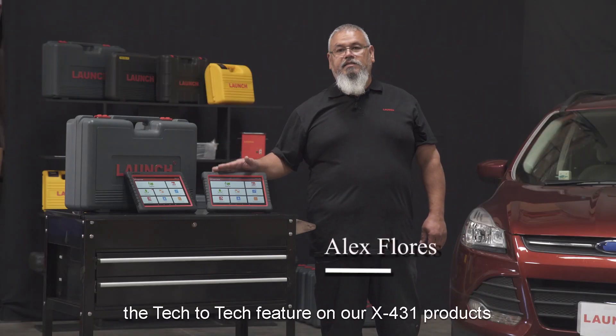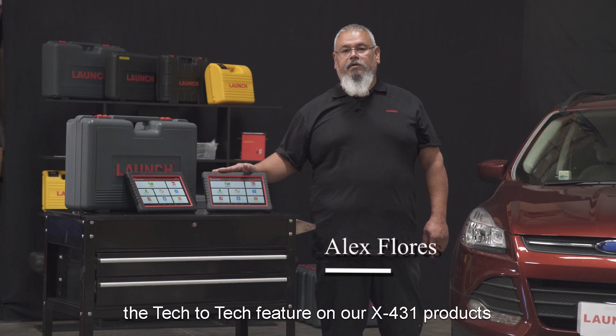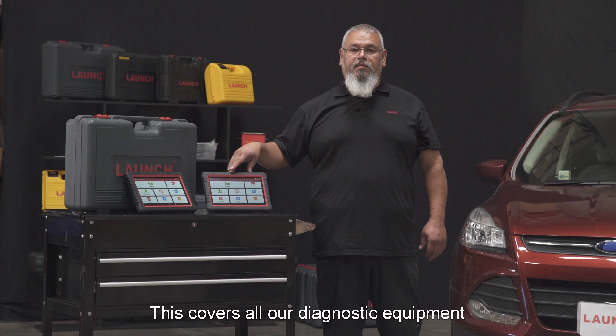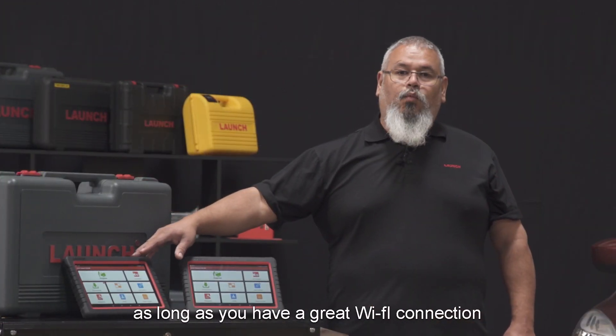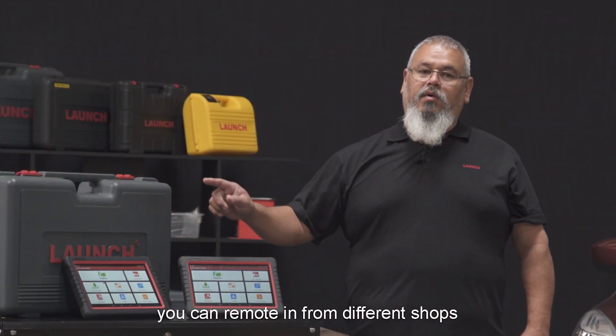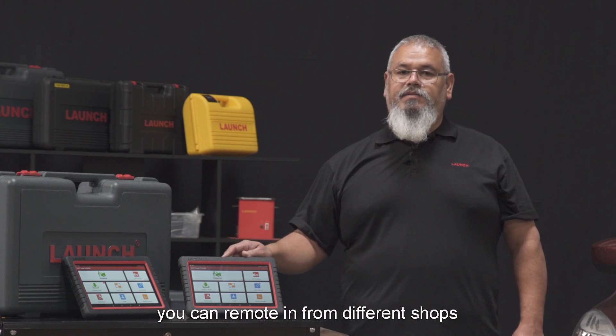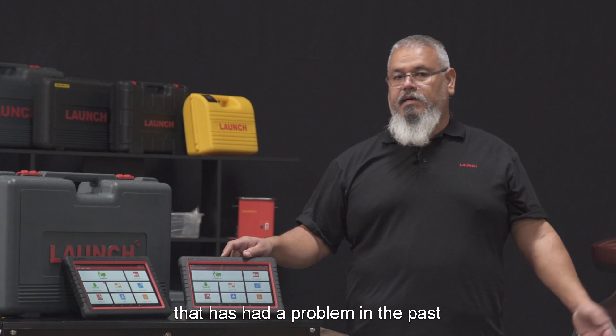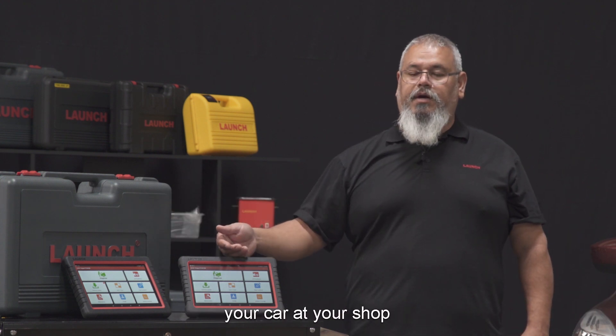Today we're going to discuss the Tech-to-Tech feature on our X431 products. This covers all of our diagnostic equipment. As long as you have a good Wi-Fi connection, you can remote in from different shops, different tools. If you know a friend that's had a problem in the past, he can help you with diagnosing your car at your shop.